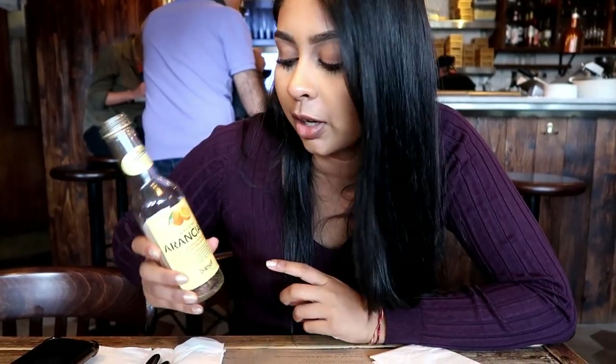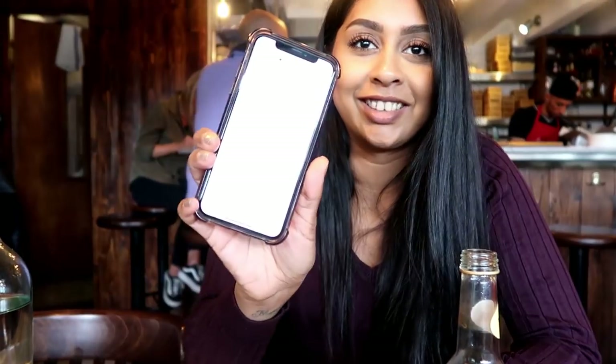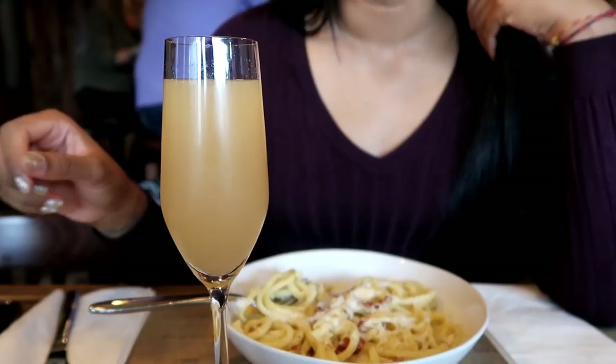Alright guys, I don't speak Italian but I'm looking at this and I think it says 'our origins' — La Nostra Aranciata. I love languages by the way. And I wanted to see if I got it right — I was almost right, it did say 'our origins'! I think I can speak and understand Spanish better, but Italian is a bit different — totally different actually.